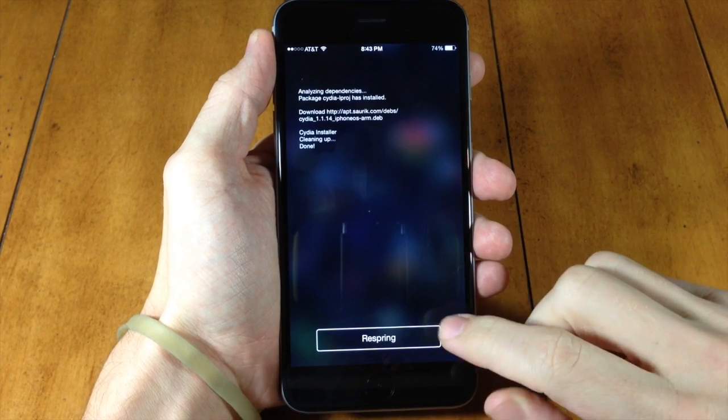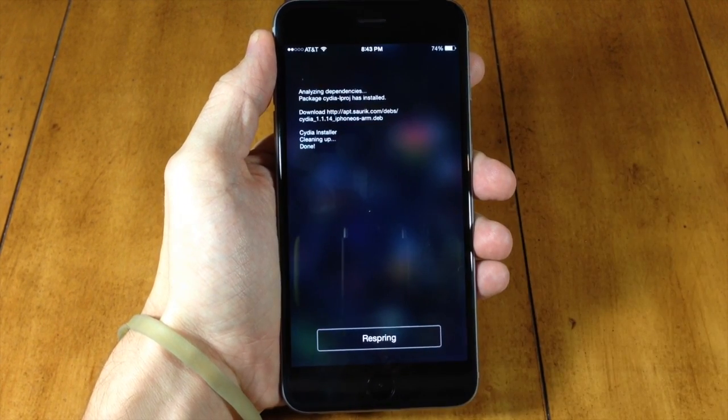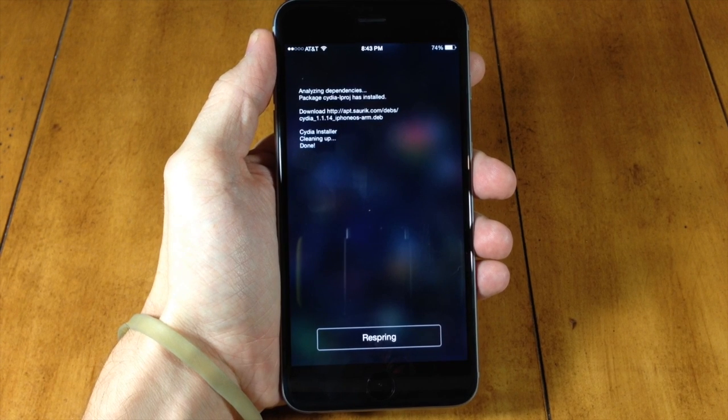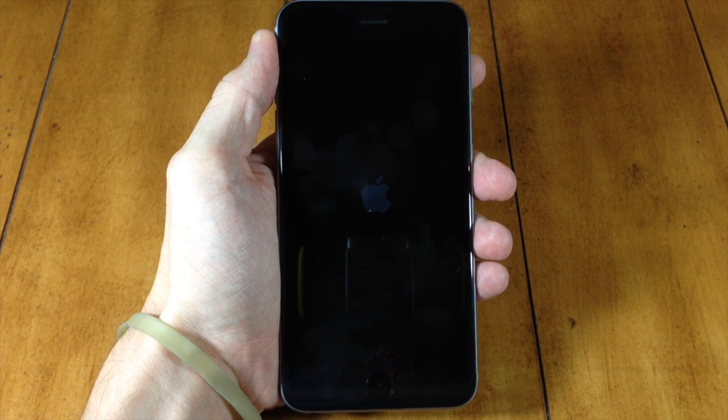Once you're done installing, you can respring your device. Once we respring, we're going to be good to go — we're going to have Cydia on our device and we're not going to have any issues with the passcode anymore. I've been getting non-stop tweets asking whether you can turn on the passcode on your device.